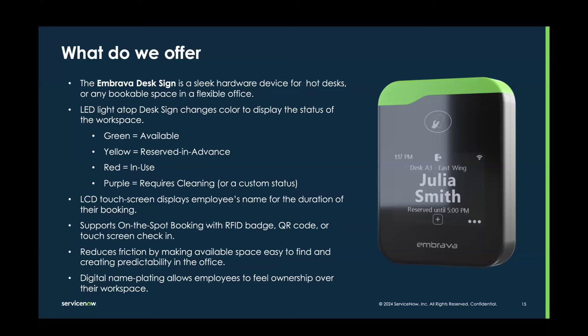Having a desk-level device reduces friction by making available space easy to find, and it creates predictability in the office. It's important to give employees the technology they actually need in the office because it creates ease and predictability — a sense of trust that if I'm going into the office, I won't have to have uncomfortable conversations with colleagues or walk up to a space I booked only to find it's unavailable. I know I can trust the mapping in WSD because it's actually reflecting what's really happening in the office, creating a holistic sense of it being pleasant and predictable.